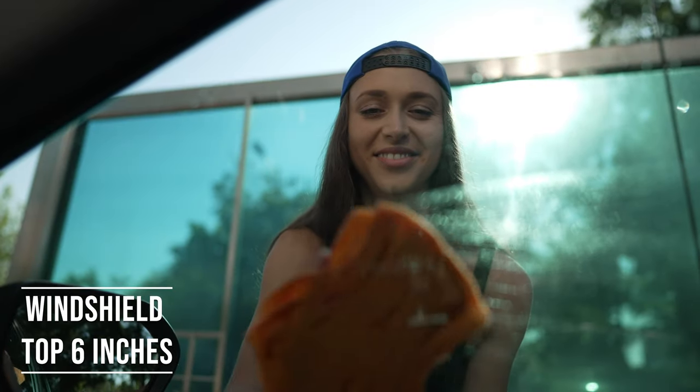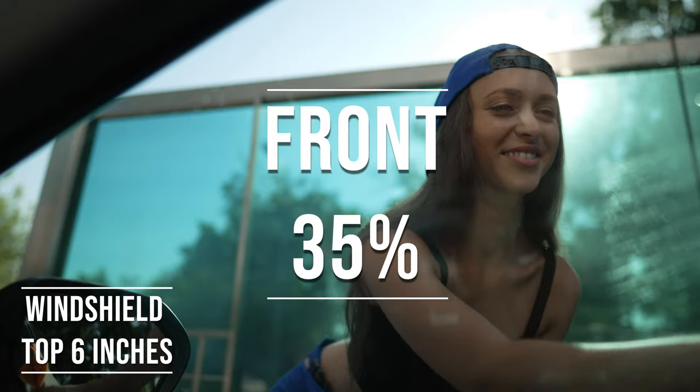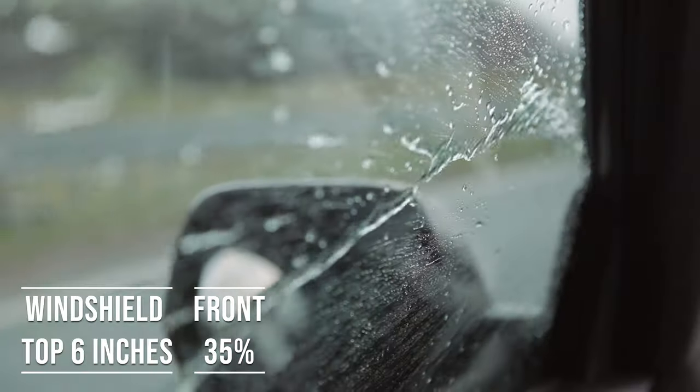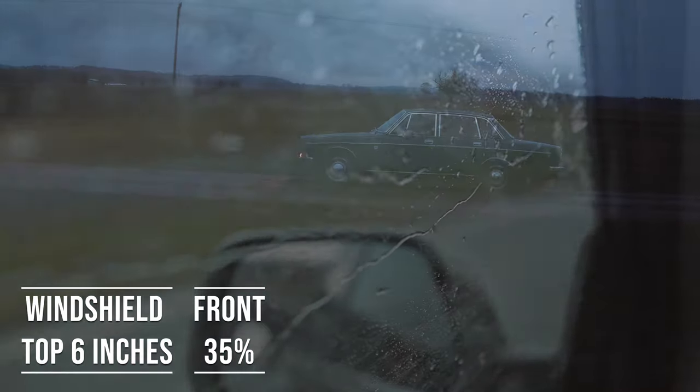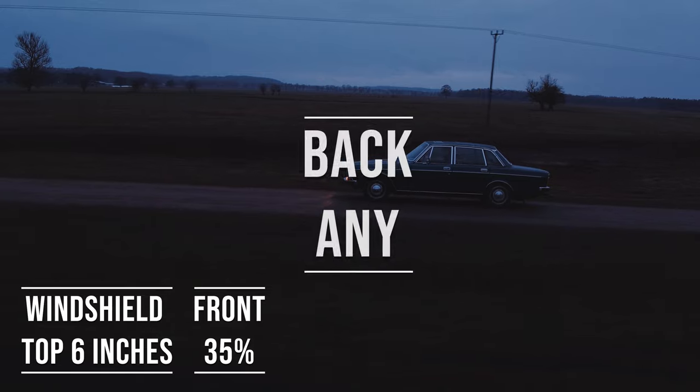Moving on to the frontside windows, the law is quite specific here. These windows must let in over 35% of light — it's a safety measure to make sure drivers can see well and also to allow law enforcement to see inside the vehicle.